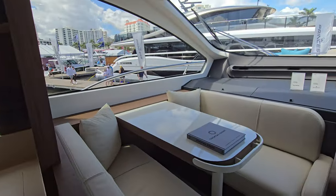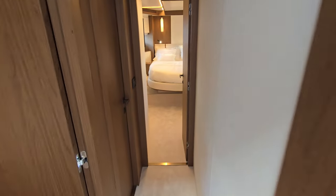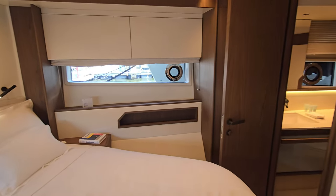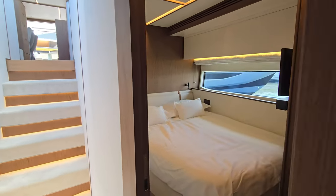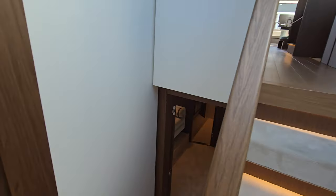Heading towards the forward berth — nice size, like a queen, really comfortable and spacious with a good feeling. We've got a sink, a full bath, and a full-size toilet. We have another berth — another stateroom on the port side. Heading back, there's another stateroom with twins, very comfortable for two people, and then the master stateroom down here.